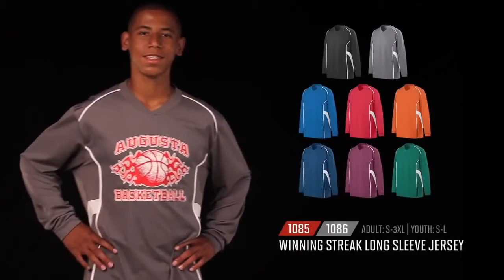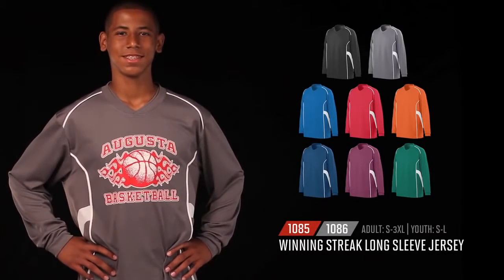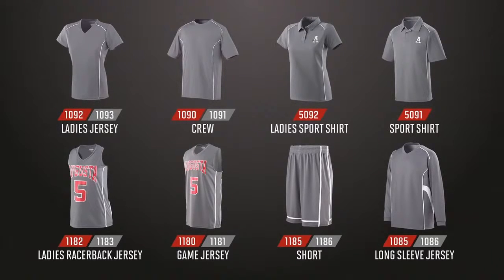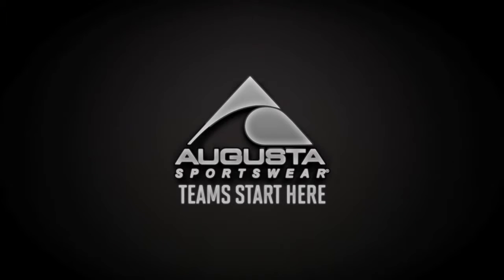Rounding out the court styles is a long sleeve shooter shirt for adult and youth in eight colorways. The Winning Street collection will be a winner for you and your customers. Teams start here at Augusta Sportswear.